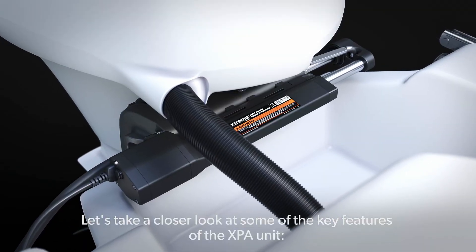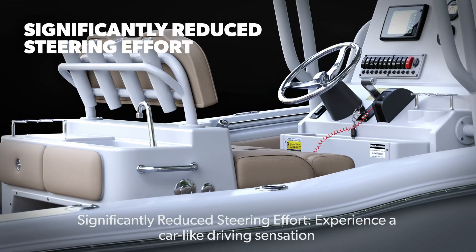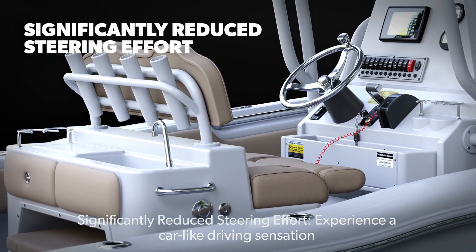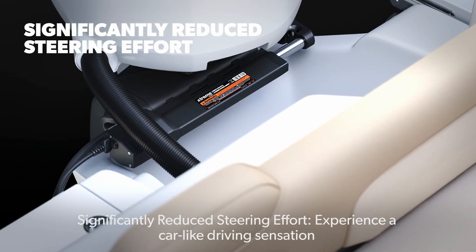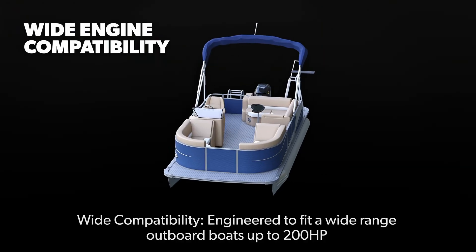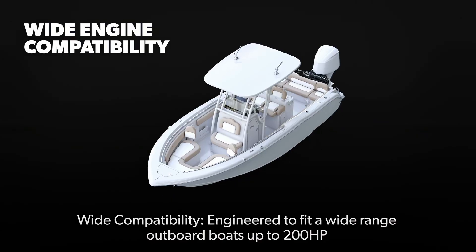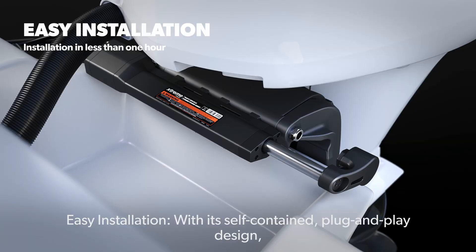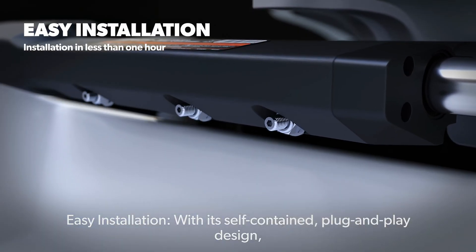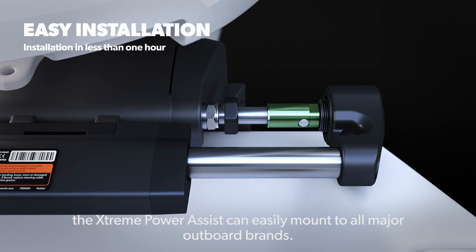Let's take a closer look at some of the key features of the XPA unit. Significantly reduced steering effort — experience a car-like driving sensation. Wide compatibility, engineered to fit a wide range of outboard boats up to 200 horsepower. Easy installation: with its self-contained plug-and-play design, the Extreme Power Assist can easily mount to all major outboard brands.